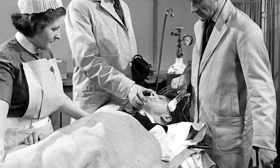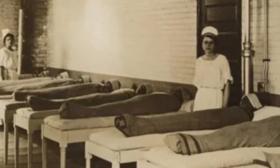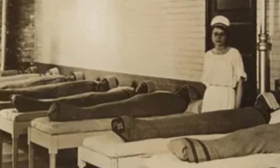15 awesome photos that show what medicine was in the past. Wet blanket as a treatment tool: especially violent patients of psychiatric clinics were wrapped in wet blankets. It was considered an effective therapeutic agent.